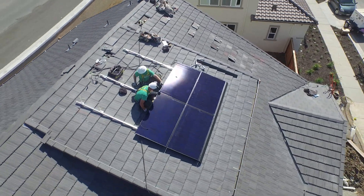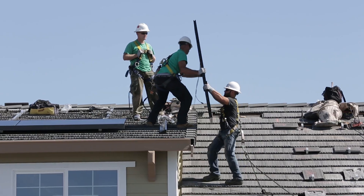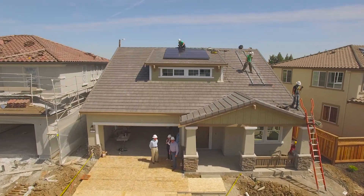We're installing the brand new panels from SolarCity — the next generation panels — and this is the first install for those panels. We are just thrilled to be involved in that collaboration. From the production side, solar is where it's at. It's the most affordable way to produce clean energy on the home.